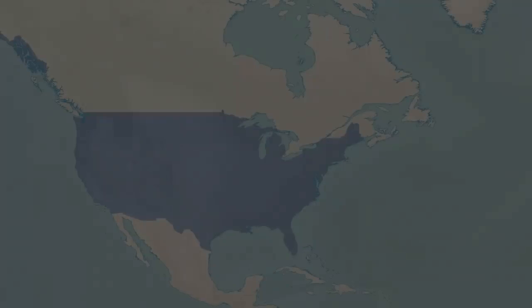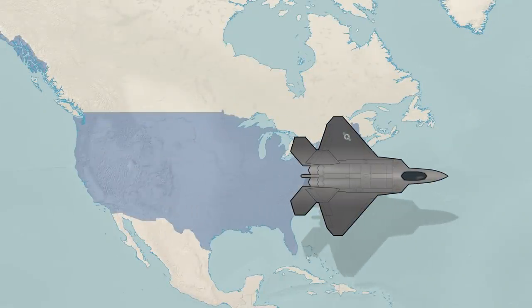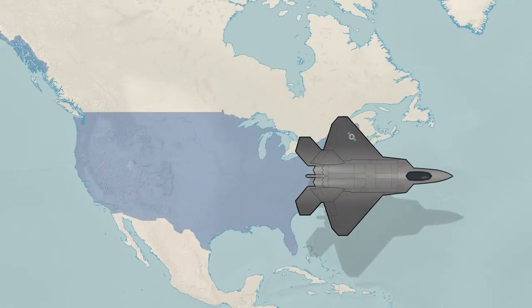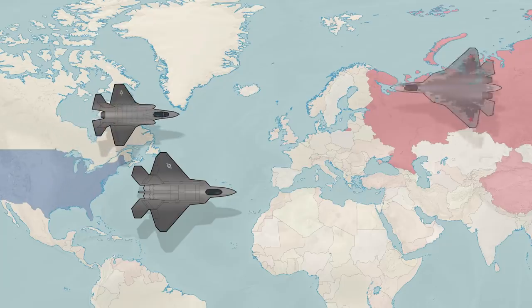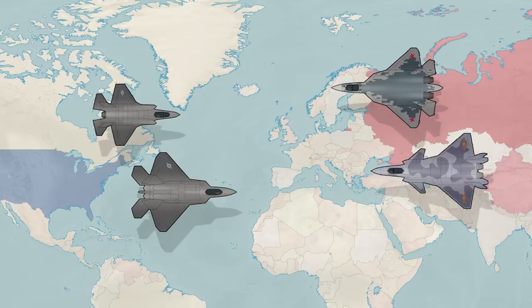The Raptor is now 20 to 30 years old, based on design ideas that are perhaps even older. Yet it's still considered by most to be the best jet fighter in existence, even today. So how does it stack up against its competitors in 2022?